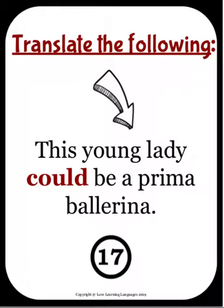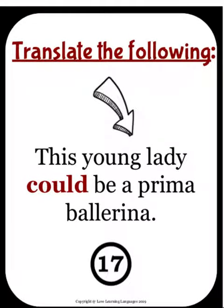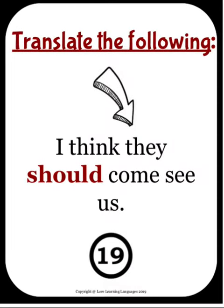If we look at this example number 17: "This young lady could be a prima ballerina." After this lesson, your students will understand that 'could' is in fact the verb pouvoir — which you and I know, but sometimes it's hard for them to grasp. They'll also learn how to say 'prima ballerina' in French.